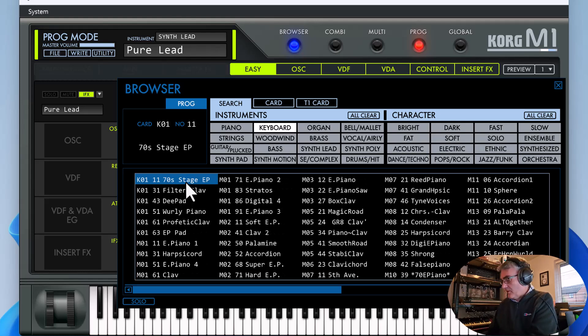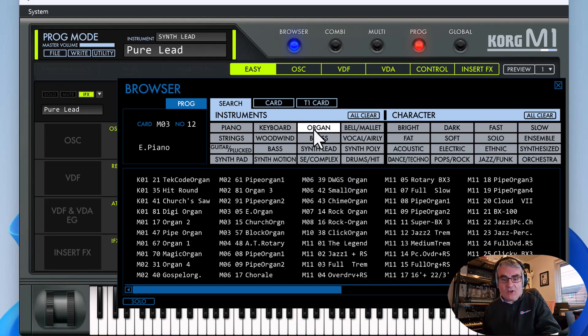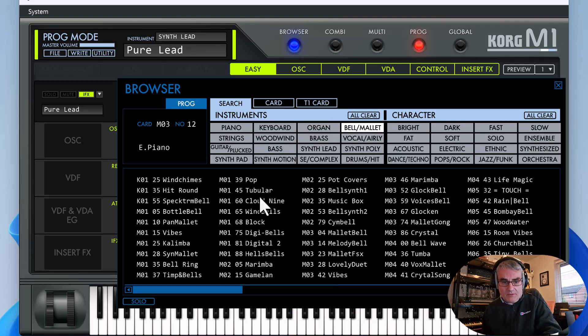Let's have a listen to a couple of lead sounds and some keyboard sounds. We've got electric pianos. The organ sounds we've heard before, so let's go for something different — we'll listen to a few of the bell-type sounds.